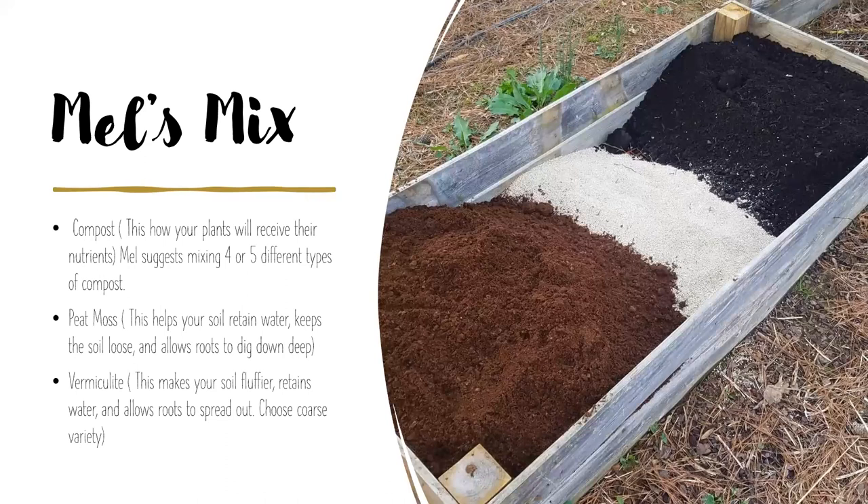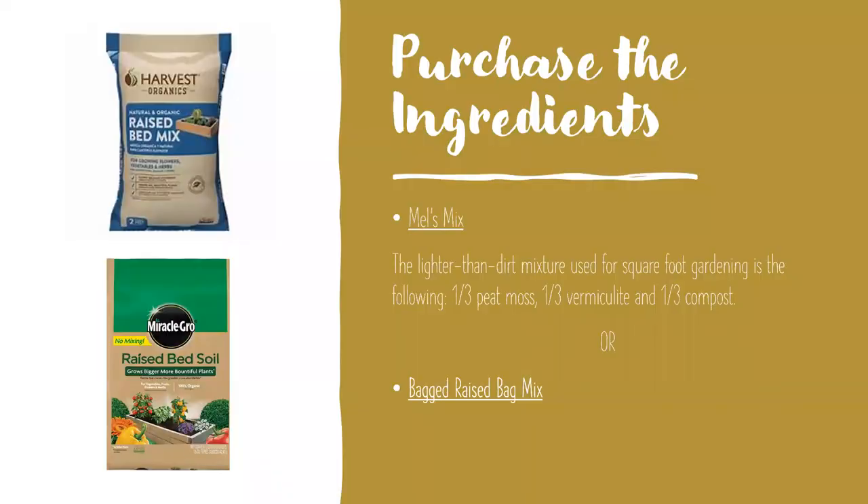The third part of Mel's mix is vermiculite — he recommends the coarse variety. It makes your soil nice and fluffy, allows the soil to retain water, and enables roots to spread out. So when I refer to Mel's mix going forward, that's the combination of compost, peat moss, and vermiculite — one-third each.